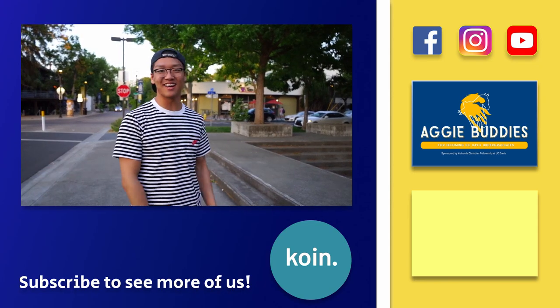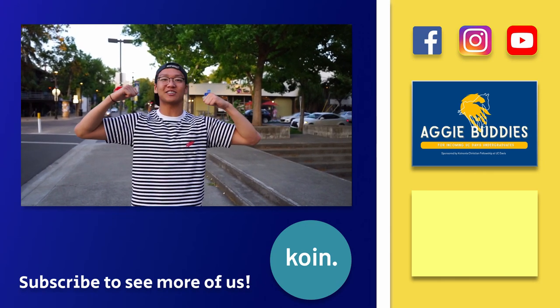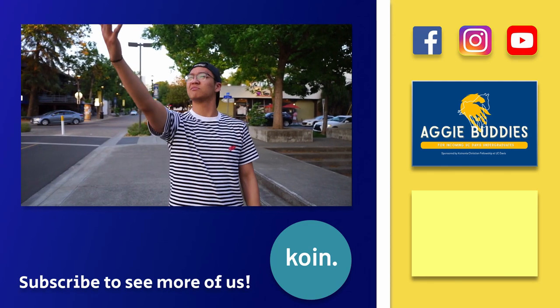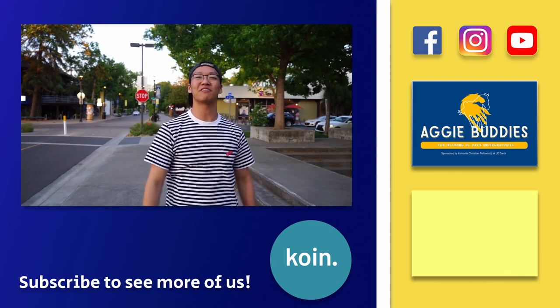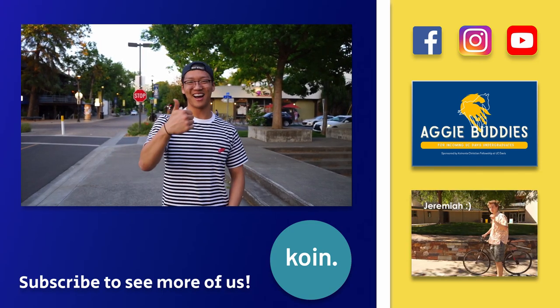Well, we made it to the edge of campus, and downtown is right there. Maybe in another episode I'll show you guys a tour of Davis and all the good restaurants and boba shops. I hope you guys learned a lot about UC Davis from our video. I just walked from Segundo all the way to downtown, but you guys can probably bike and that'll probably be faster too. Anyways, that's all from me, but we'll have our friendly neighborhood resident biker, Jeremiah, take it from here. Bye!